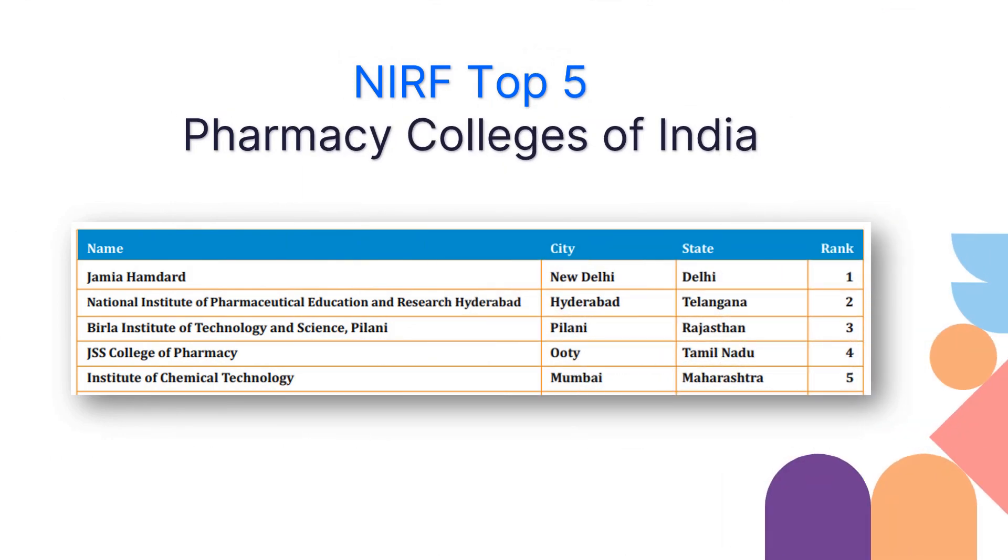For the year 2024, these are the top five pharmacy colleges in India, in which Jamia Hamdard has topped the country at rank one, followed by NIPER Hyderabad, BITS Pilani, JSS College of Pharmacy Ooty, and ICT Mumbai. In this video we will look at these colleges one by one and understand the parameters that will help you choose the best pharmacy college suitable for your career.